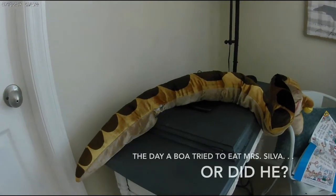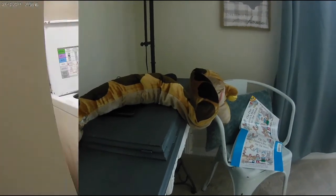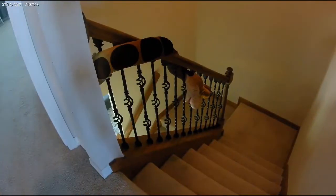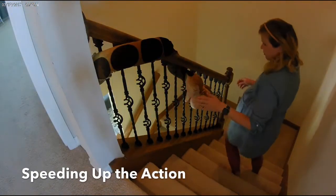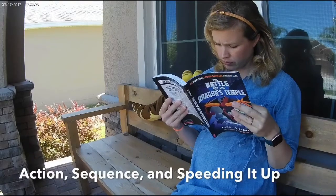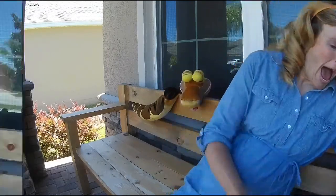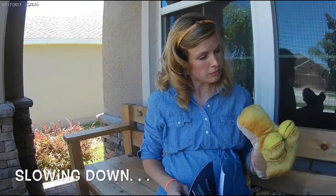The day the boa tried to eat Mrs. Silva. She was doing laundry like every other day, and what did she find? A boa constrictor inside. As she walked down the steps, there she saw him again, and she ran away screaming. She sat down to read a book, and she looked to her right — and what did she see? He was back!